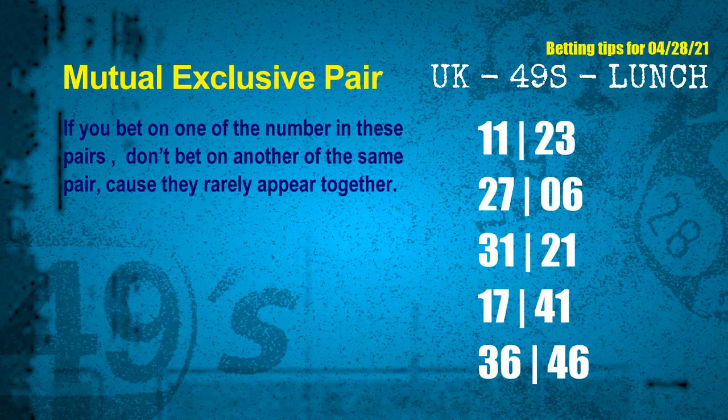Now we have some following ones and ball colors. Here are some tips to increase hit odds, such as mutual exclusive pairs. These numbers in a pair both match the following ones and colors, but according to thousands of results before, they rarely appear together — which means if you bet on one of them, don't bet on the other in the same pair. The mutual exclusive pairs for the next draw are: first pair 11 and 23, second pair 27 and 06, third pair 31 and 21, fourth pair 17 and 41, fifth pair 36 and 46.